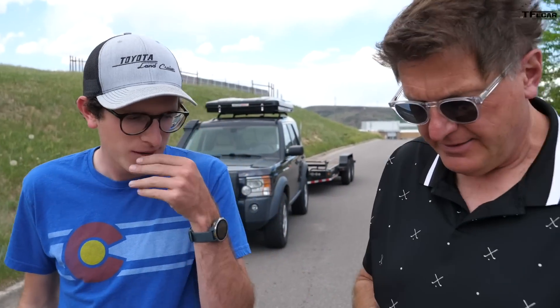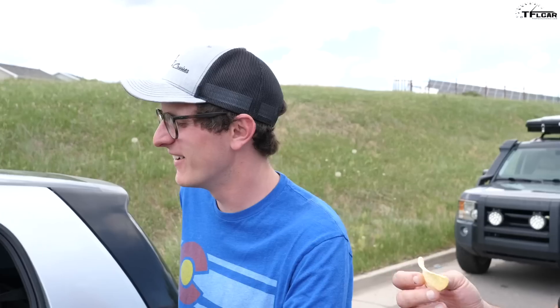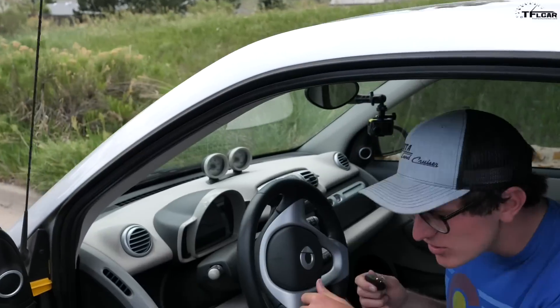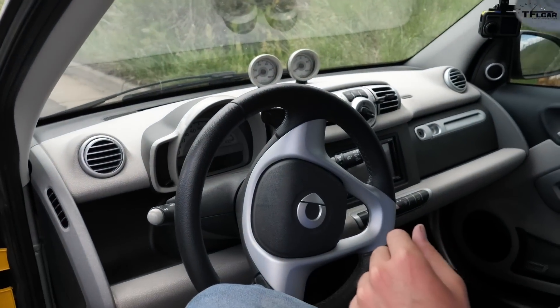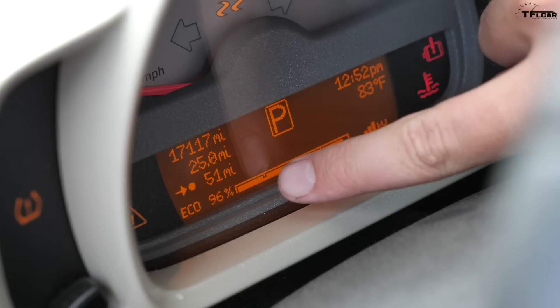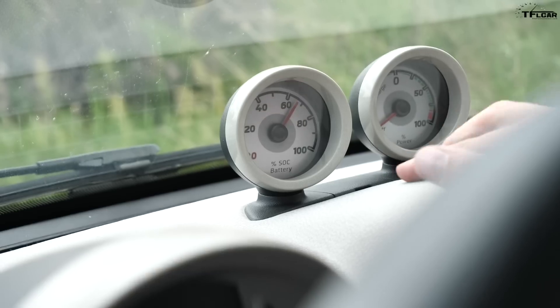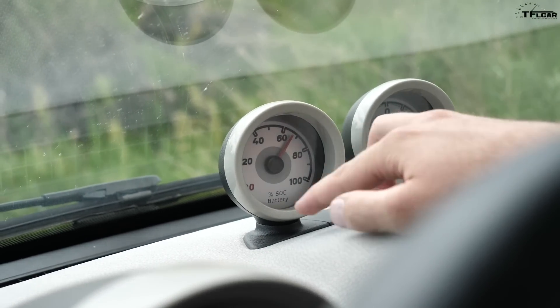We stopped at this gas station right before we hit the interstate for some snacks, so Tommy's taking off some serious weight. We're actually doing pretty good — well on track to meet or perhaps beat the EPA-rated range. The estimated range remaining is 51 miles, we've driven 25 miles, and the state of charge is 65%. That's going to dip pretty quickly though once we start climbing.